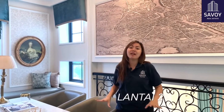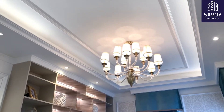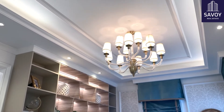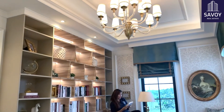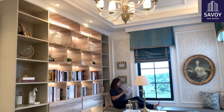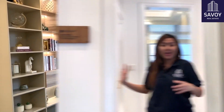Kita lagi di lantai 2 nya Lake Home. Di sini bisa kalian gunain buat working space, atau juga nanti bisa kalian pakai untuk satu ruangan kumpul sama keluarga.